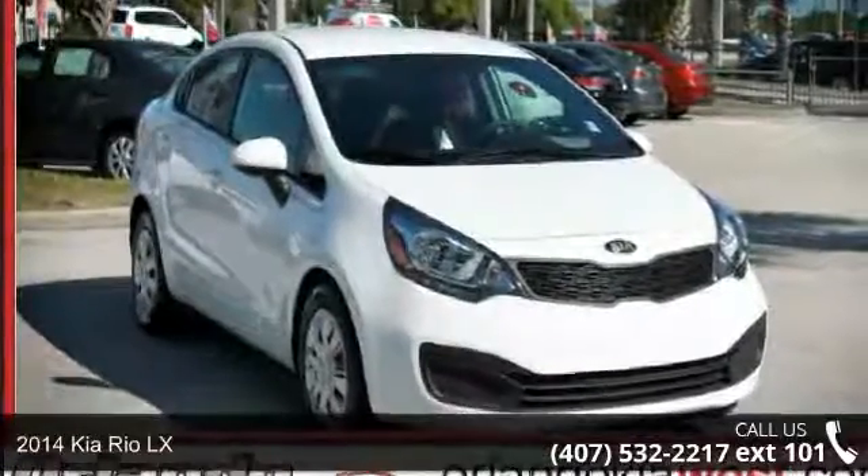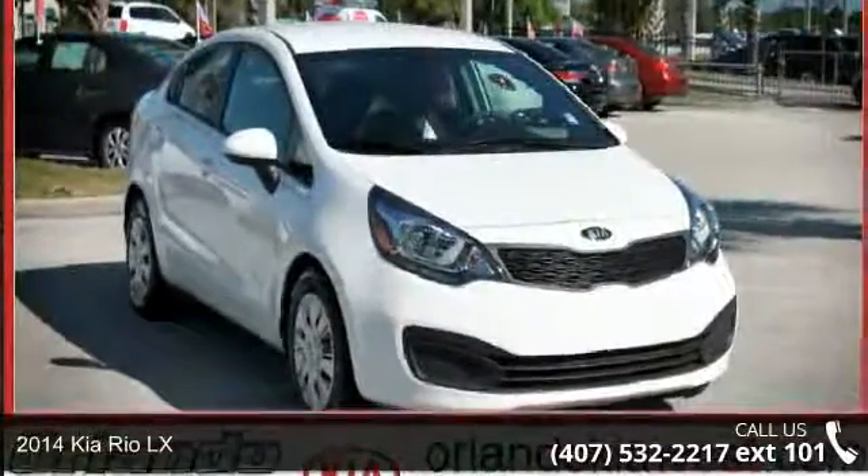Presenting the 2014 Kia Rio LX. This may be the set of wheels you've been looking for.